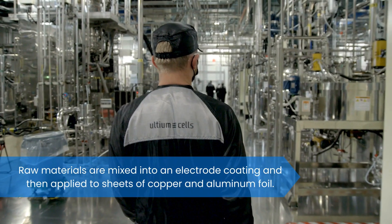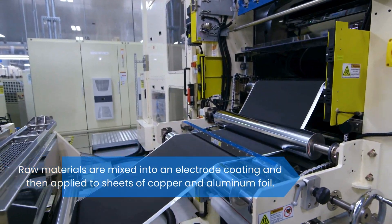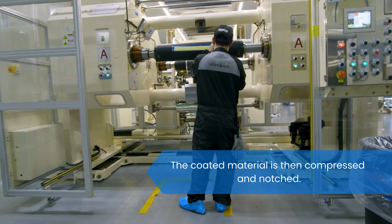Raw materials are mixed into an electrode coating and then applied to sheets of copper and aluminum foil. The coated material is then compressed and notched.